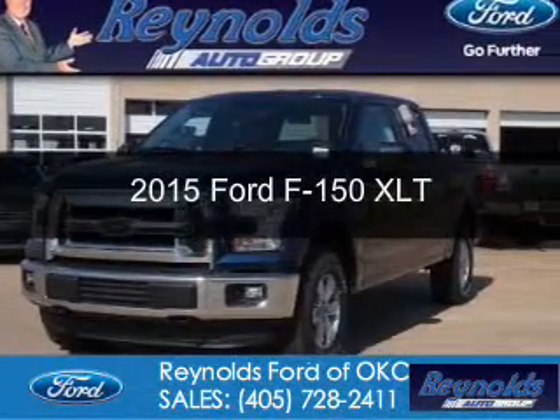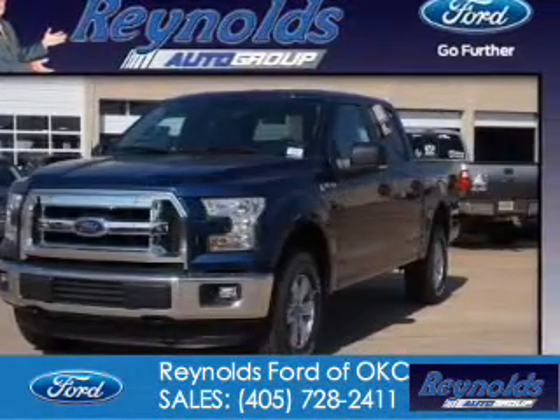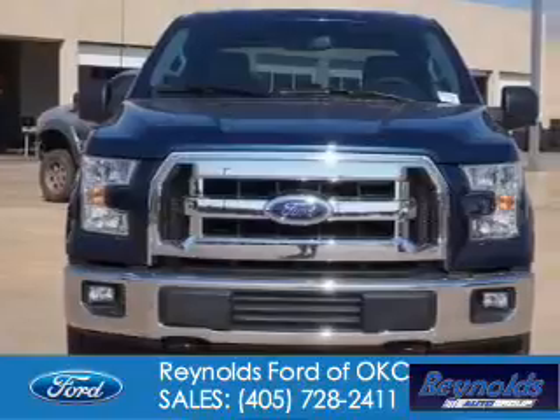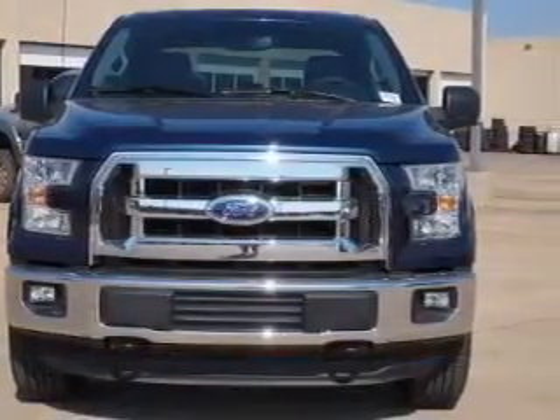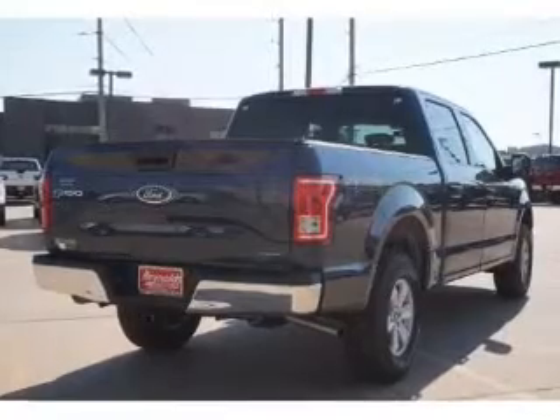This is a new 2015 Ford F-150. It's powered by 4-wheel drive, a 3.5 liter, 6-cylinder engine, and a 6-speed automatic transmission.